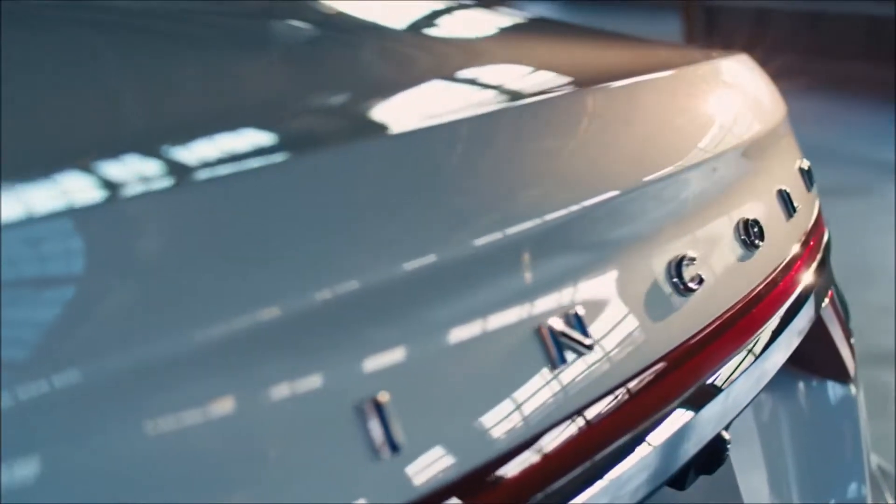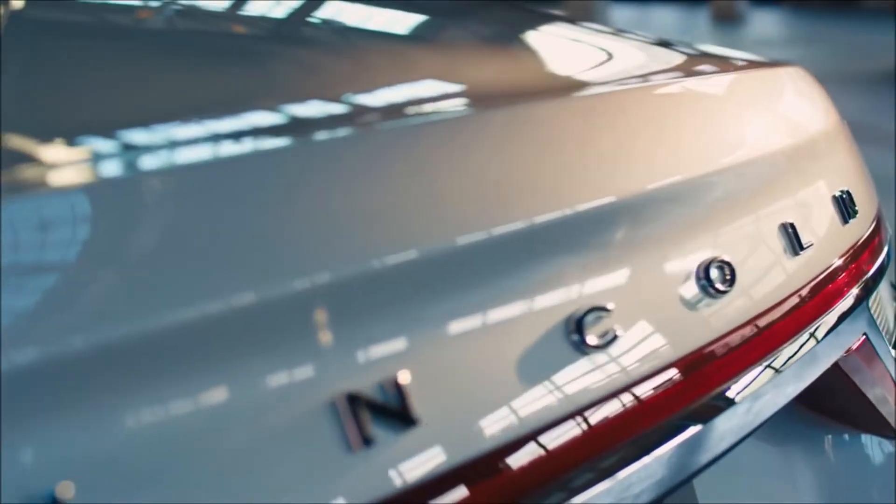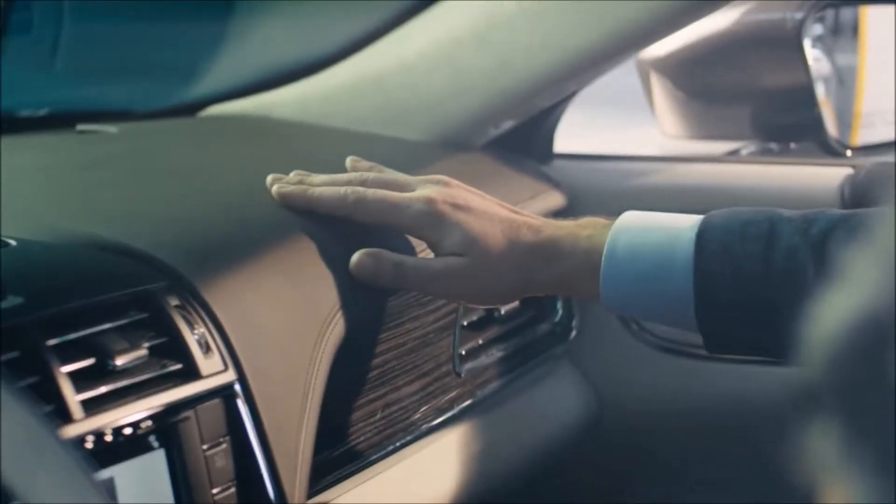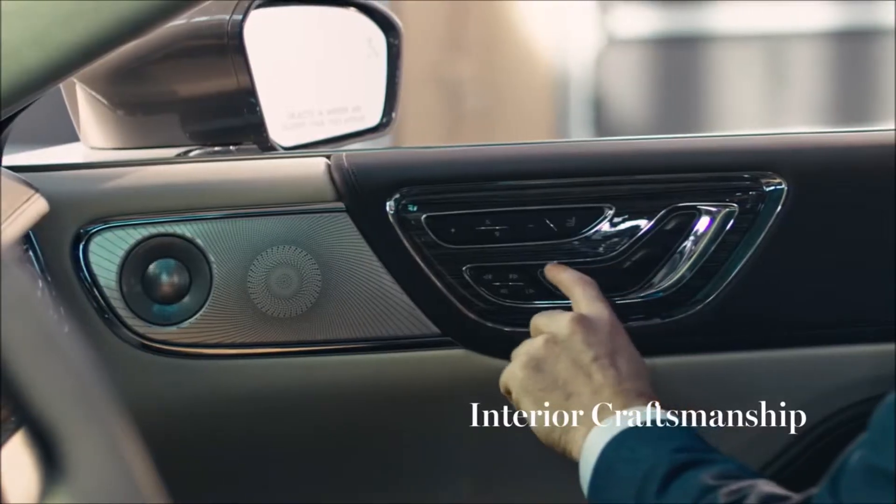With the Continental, the first thing that draws you in is all the materials. You want to interact with it. You want to touch the grain of the wood. You want to touch the soft leather. It's beautiful. We have these soft, relaxing shapes flowing around the interior that invite you to get comfortable. And it creates this encapsulating feeling, this warm embrace.